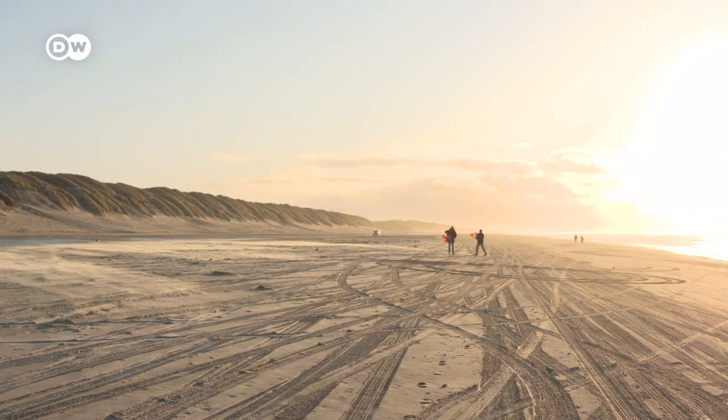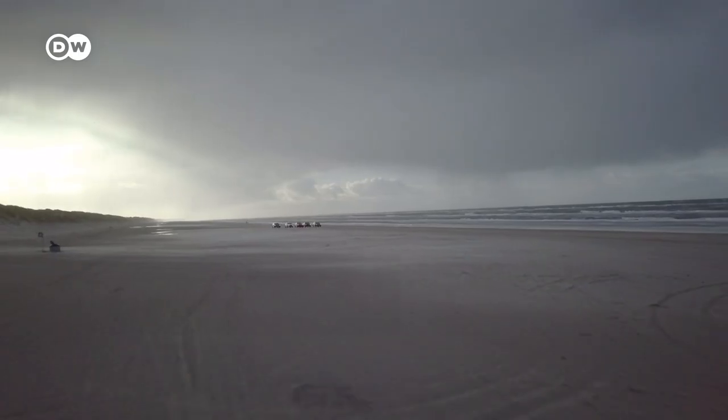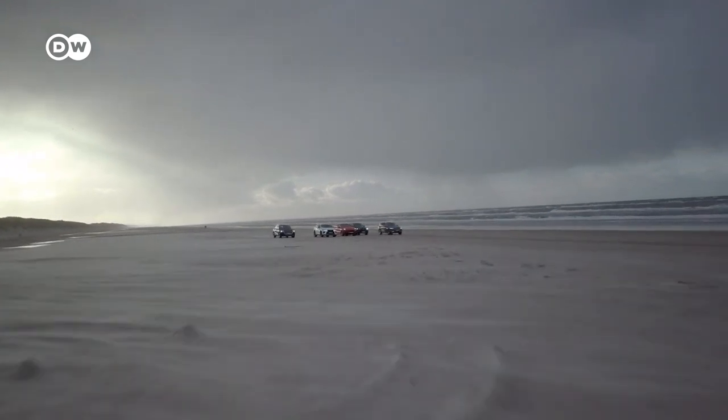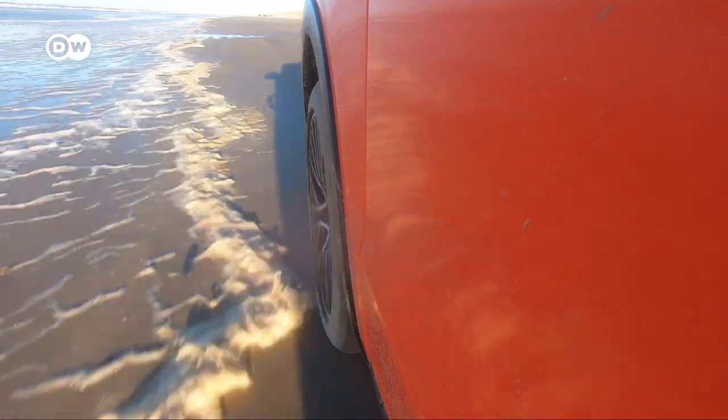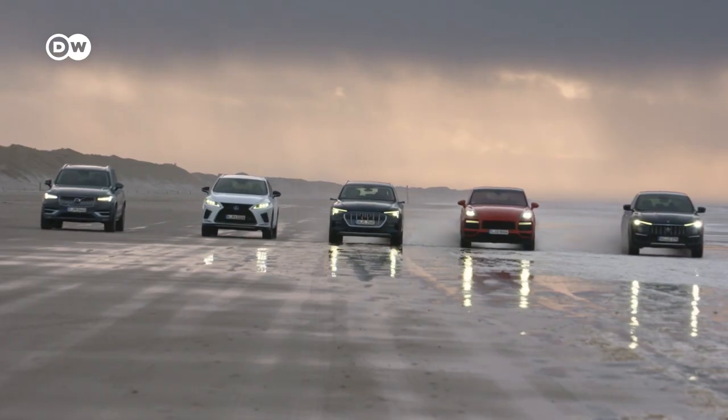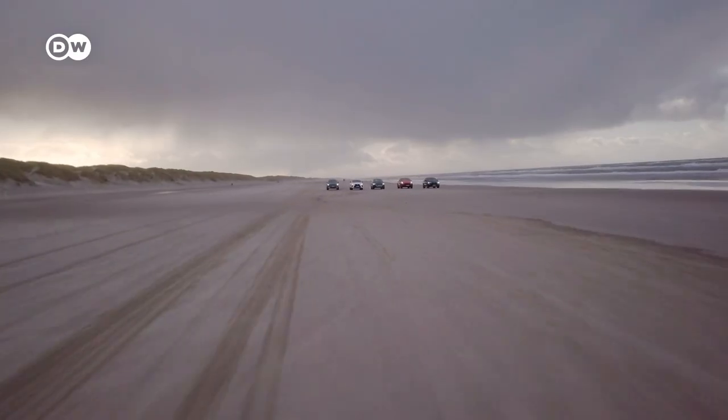We've come to this beautiful beach in Denmark for a very special kind of speed challenge. SUVs are struggling with their public image at the moment. They're seen as climate killers, gas guzzlers, and polluters. But at the same time, they're more popular than ever among car buyers.